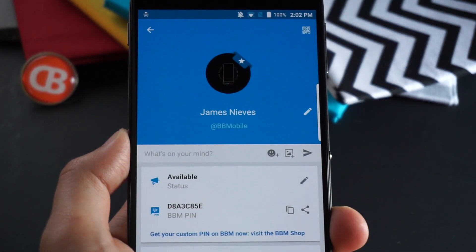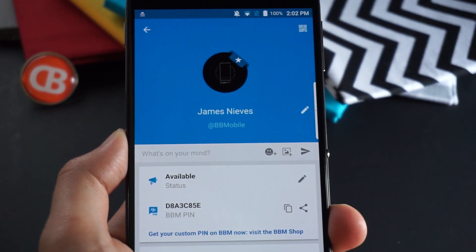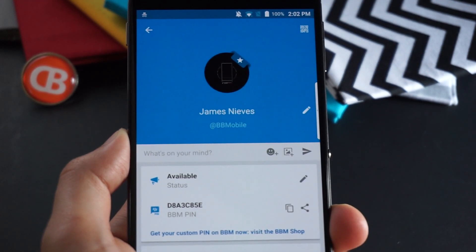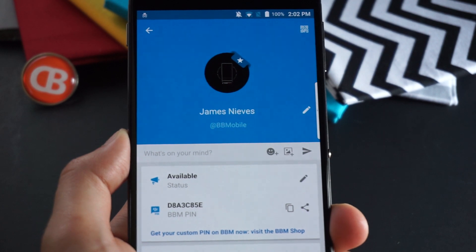Under the name section here, you'll see the ability to update your status, send an invite — feel free to send me a BBM invite — and update any information relative to your account profile. You've got the barcode, avatar, all that good stuff.